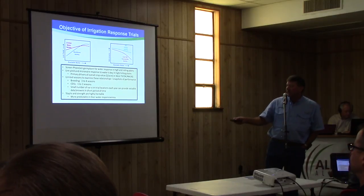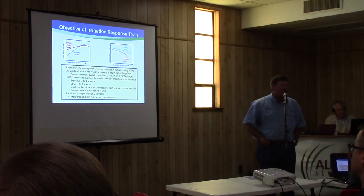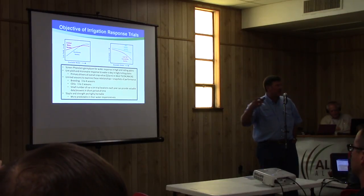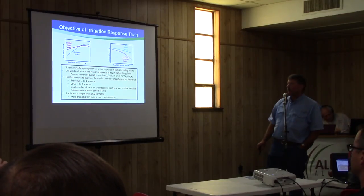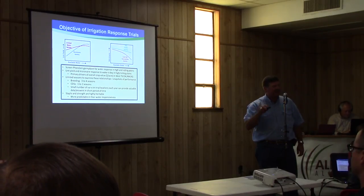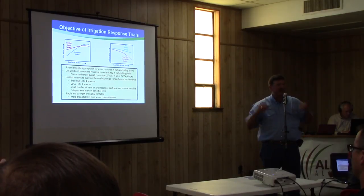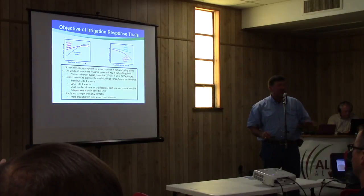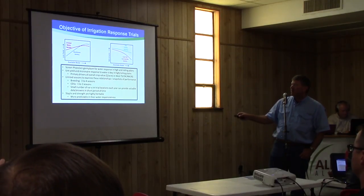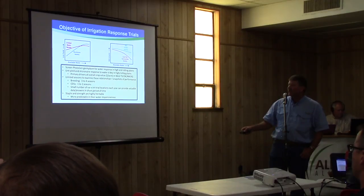How we're using it is screening all germplasm for water response, hopefully before you ever see it in your field so we can provide that answer straight from the get-go. We're looking at lint yield, but the other thing important for y'all in this room is micronaire. It's unusual to see that high micronaire — usually you're fighting that low micronaire, particularly as you add more water. That's a primary driver for the overall crop value in this part of the world.